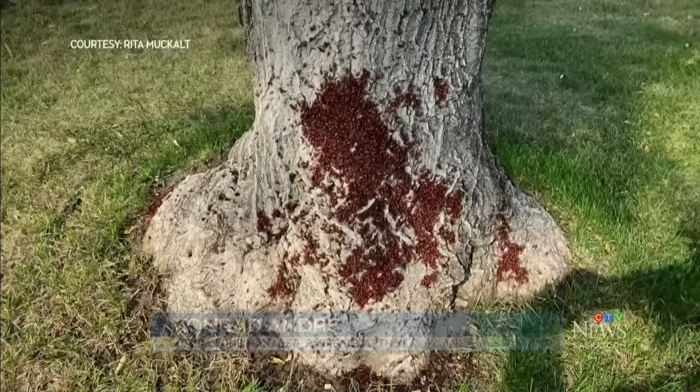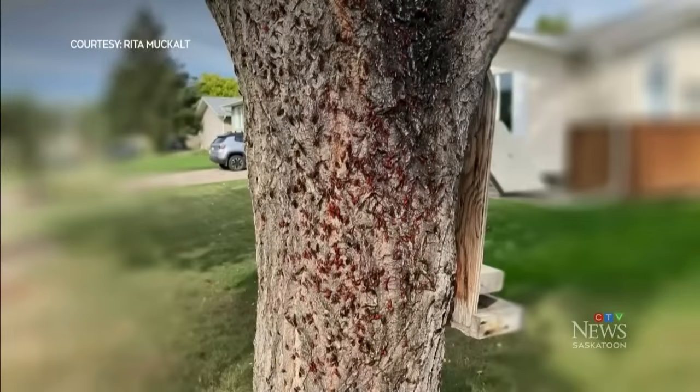"So under our tree bylaw and the trees on city property policy, removing a tree for insects would not be allowed." Andre says the best the city can offer for the 20 maple bug calls they get every year is advice.